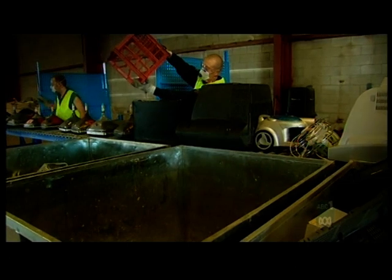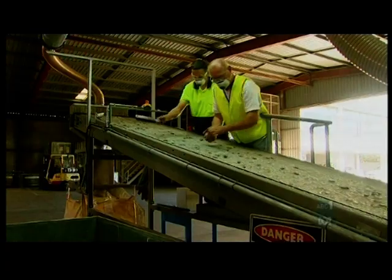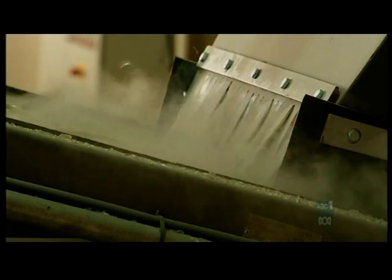TVs come here from all over Australia. That's because it's the only place in the country that has the equipment needed to recycle the glass in your old set. It's really valuable because it contains all the right chemicals and minerals needed to produce a great picture.